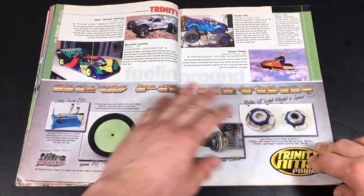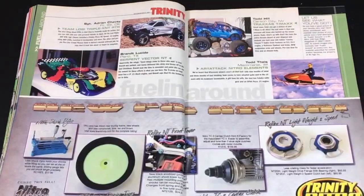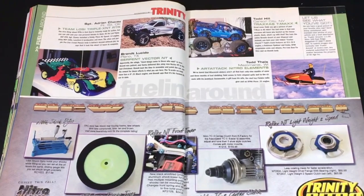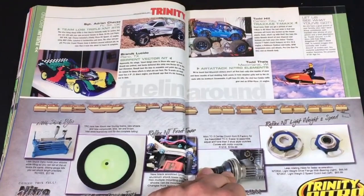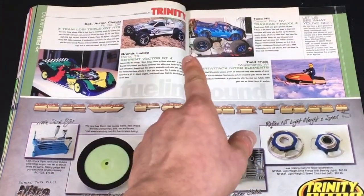And we have some pictures of RCs that readers of the magazine sent in. They always featured cool-looking bodies.